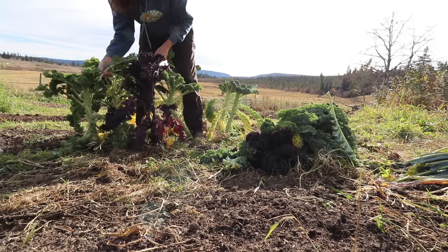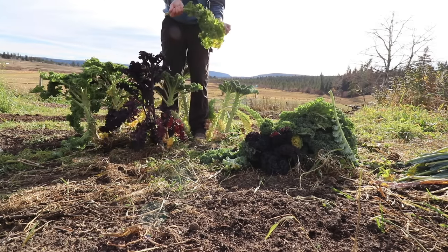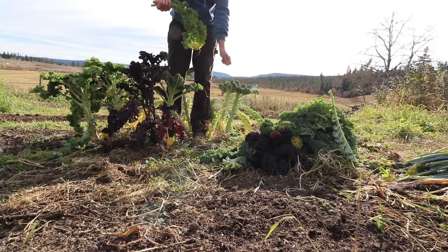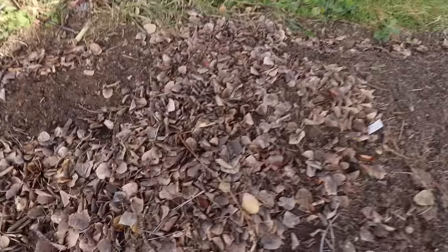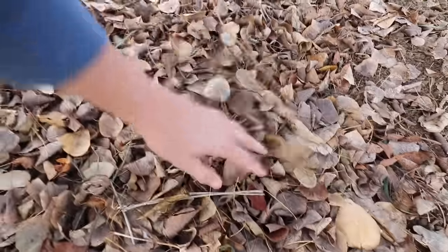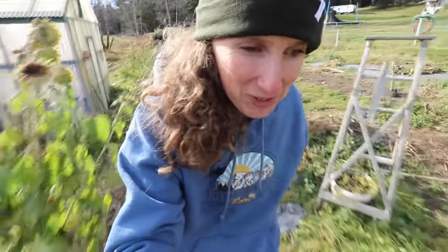I'm going to leave these here — they could make it through the winter. They don't always make it through the winter up here, but sometimes they do and they'll send up flowers, and then those flowers will form seed pods. So we'll see — if they make it, they make it; if they don't, that's all right too. This is where I planted my Egyptian walking onions and I can see my chickens have been in here scratching things up. I'll put a piece of chicken wire over top so they don't dig them out and actually eat them — that would be very frustrating.